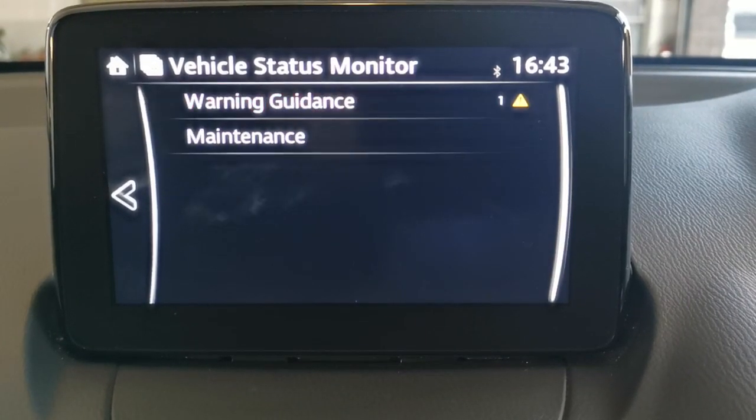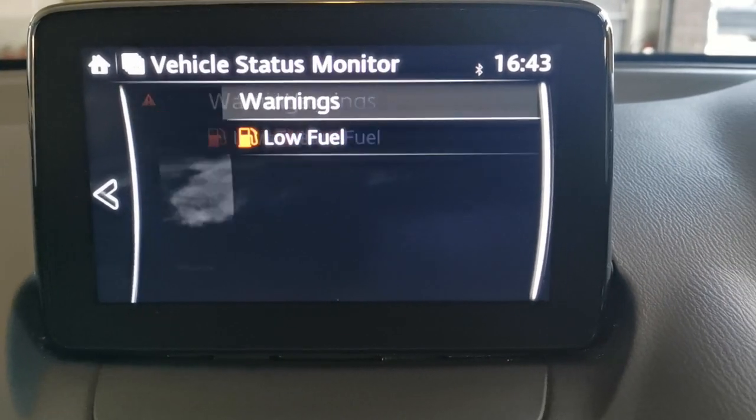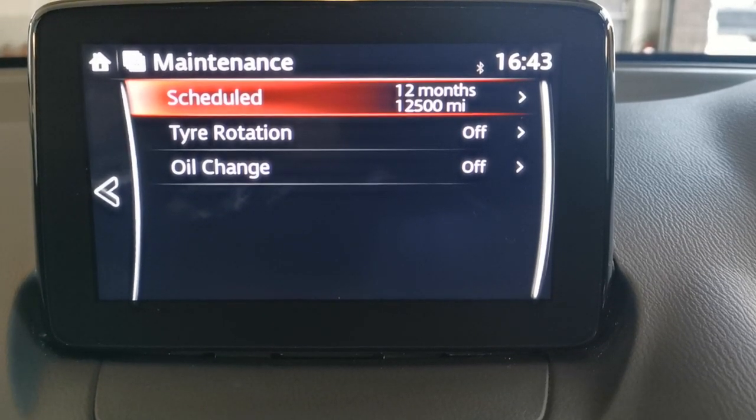The vehicle status monitor is warning us we're low on fuel. Under maintenance, it shows the car doesn't need a service for another 12 months or 12,500 miles.